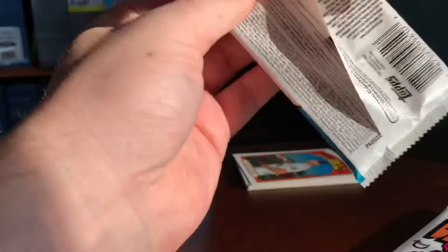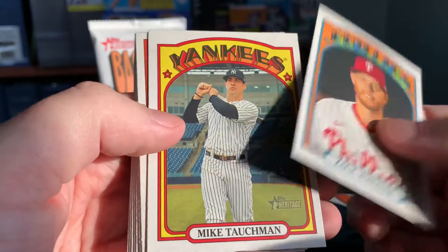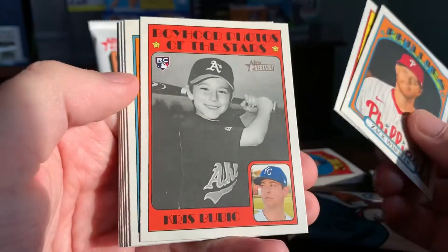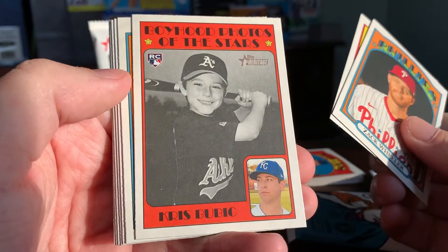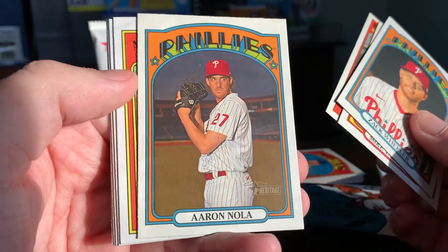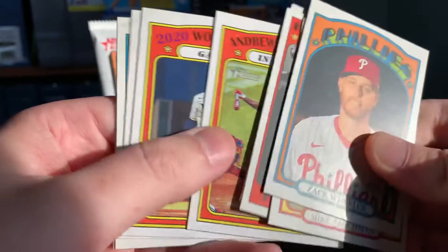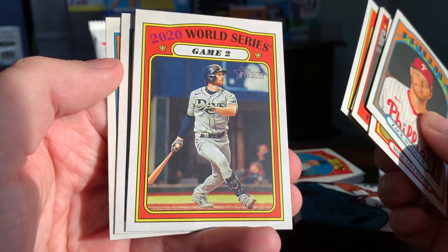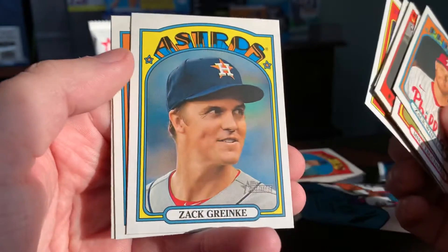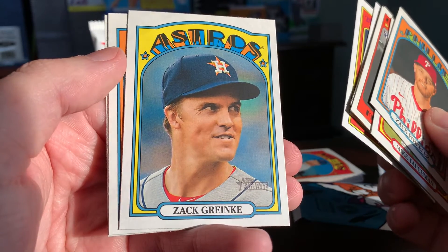Pack two. We have Zach Wheeler, Mike Tauchman, Chris Bubich, Aaron Nola, and Andrew McCutchen in action. A 2020 World Series game two card. There's Zach Greinke — smiling Zach Greinke, or I don't know if I'd consider that a smile. It's almost a little bit creepy looking.